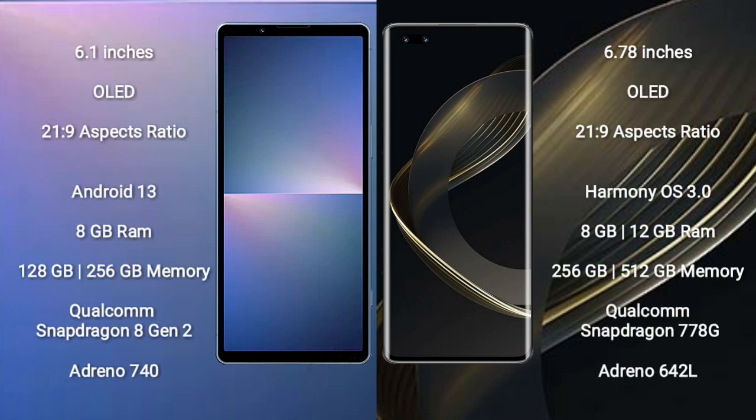The Sony Xperia 5 Mark 5 comes with a 6.1-inch OLED display with a 21:9 aspect ratio. The Huawei Nova 11 Pro comes with a 6.78-inch OLED display, also with a 21:9 aspect ratio.